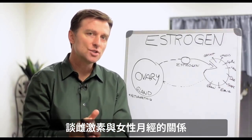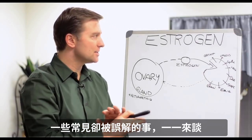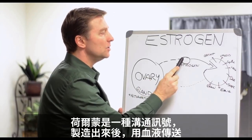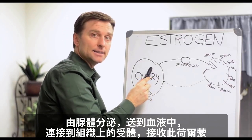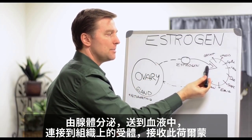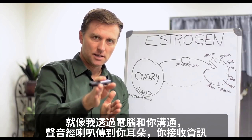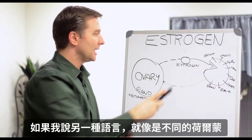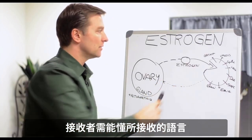Today we're going to talk about estrogen in relationship to the female cycle, something that's extremely common yet very misunderstood. So let's just break it down. First of all, let's talk about what a hormone is. Hormones are communications that are created and sent through the blood system. They're created by the gland, sent through the blood, and they connect into a part of the tissue that has receptors for that specific hormone. Like right now, I'm talking to you through the computer, into your speaker, into your ear, and you're receiving that information. If I was speaking another language, that would be like a different hormone — the receiver has to understand the language for what it's being received by.